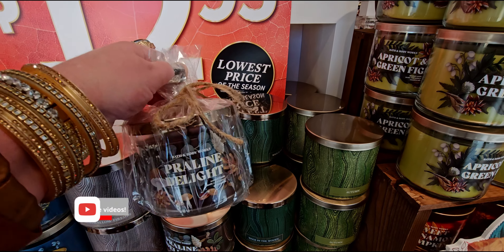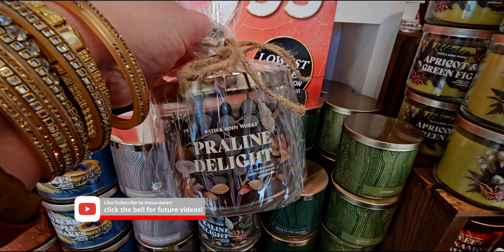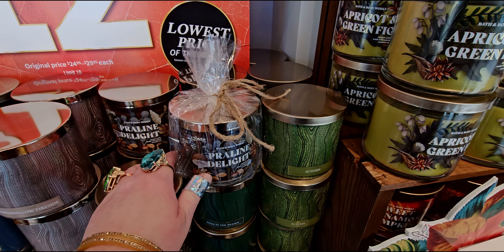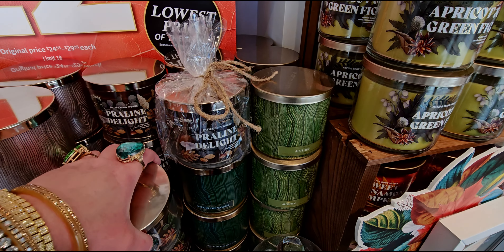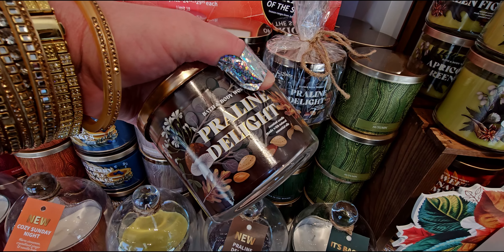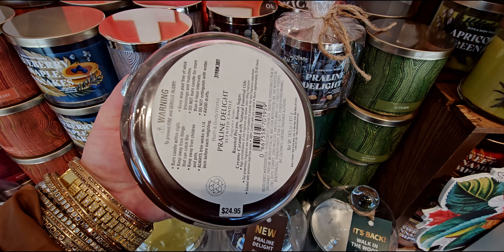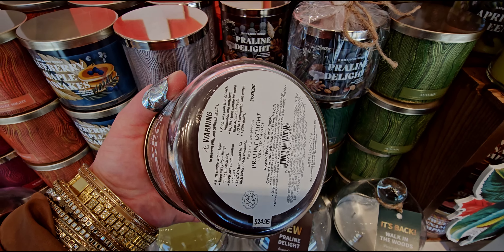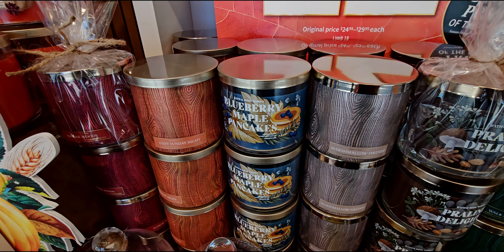I ended up getting some candles today, and I had to show you the Praline Delight — seriously, this is one of my all-time favorites. I cannot get enough of this candle, honestly it is amazing, 10 out of 10. Even when it gets to the bottom, almost done burning, it's still throwing scent. It's just a really great candle.